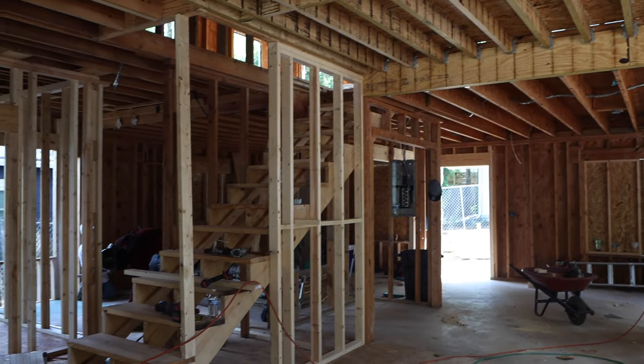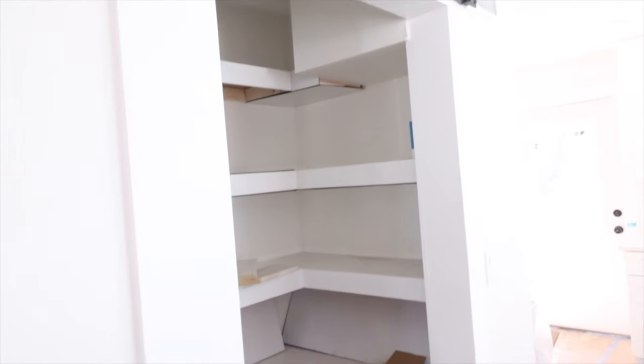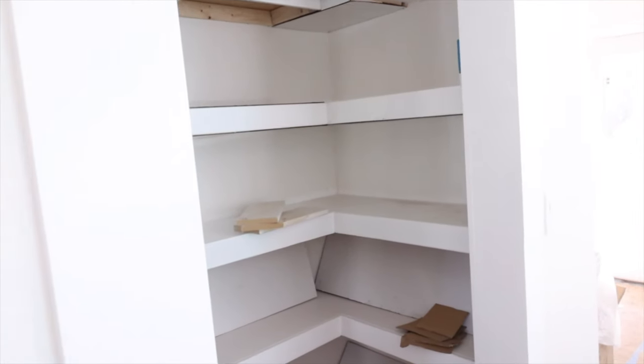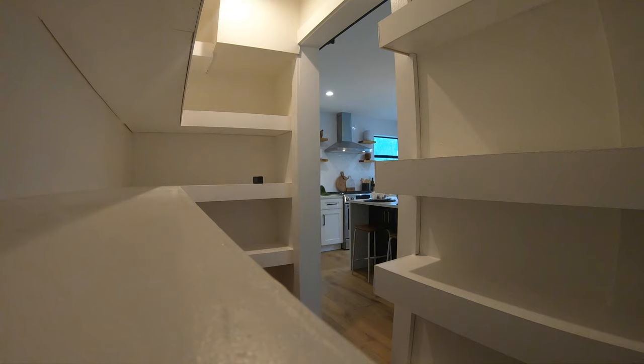Unfortunately the stairs weren't to code anymore and we had to completely rip them out. After reframing, we had this sort of awkward under-the-stairs space. Because space is at such a premium in this home it really made sense to not let it go to waste, and because of the proximity to the kitchen we thought it made the most sense to use this as a walk-in pantry. We've added shelves in the interior — tons of storage, even some low shelves for bulk items.